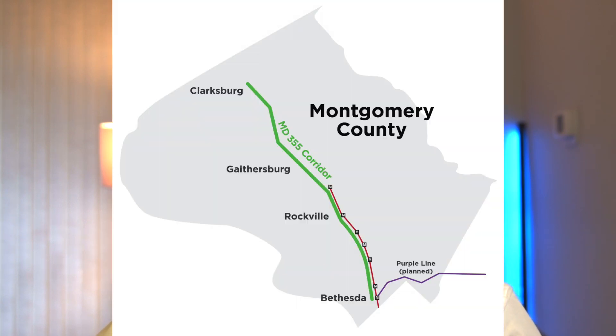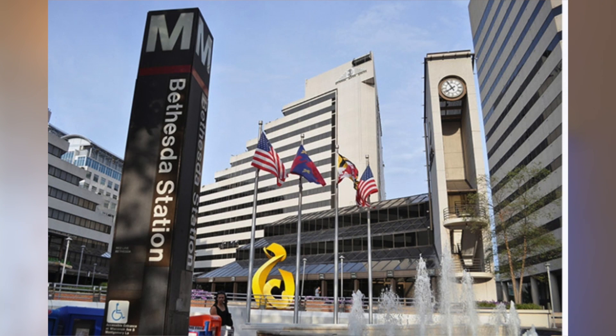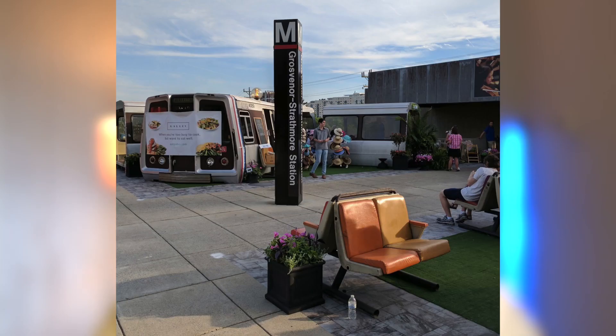Now speaking of driving, let's talk about public transportation. The buses here are really easy to use and can take you towards DC or up 355 towards Frederick. For those who may not know, 355 is also known as Rockville Pike and Wisconsin Avenue. If you manage to get a home near Bethesda Row or Montgomery Mall, you can live a no-car lifestyle. And besides the buses, the Metro is really easy to use and has three stops in Bethesda.